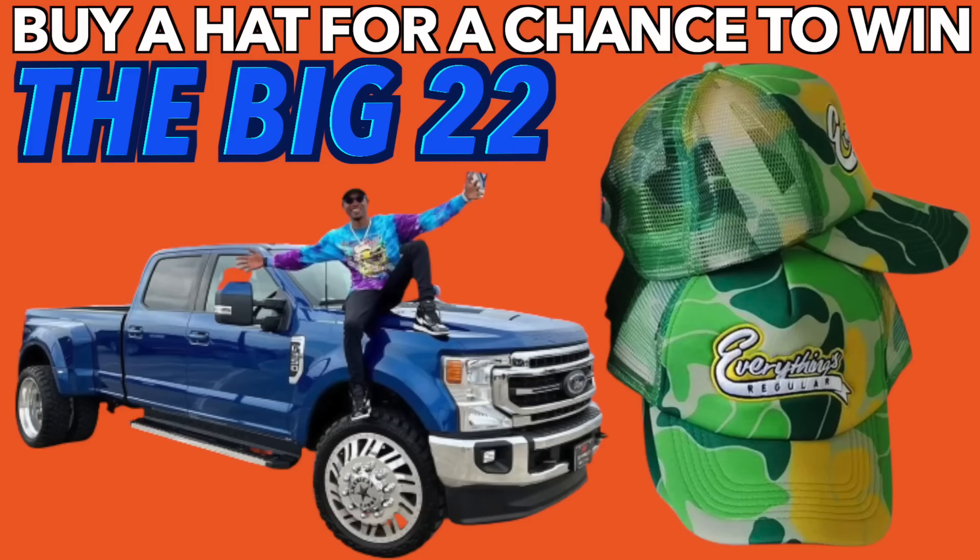If you guys haven't entered in for a chance to win, head on over to EverythingsRegular.com right now, go cop a camo green Everything's Regular hat, and that'll be your entry into the giveaway. I dropped the price temporarily just so people who haven't entered before can have a chance to enter at something great. Head on over to EverythingsRegular.com right now.